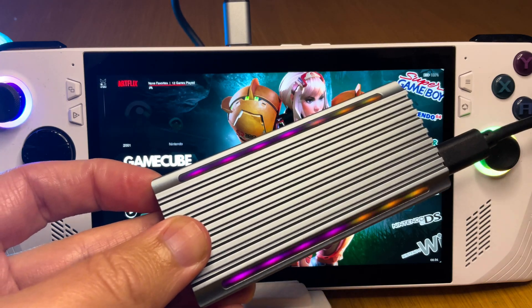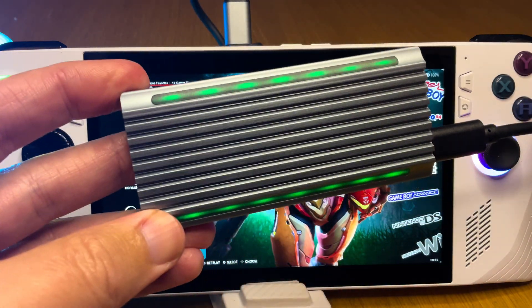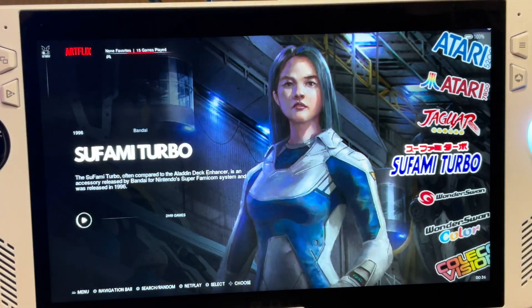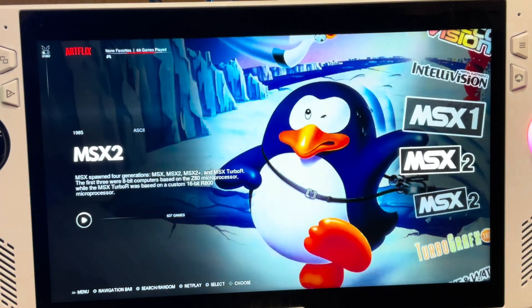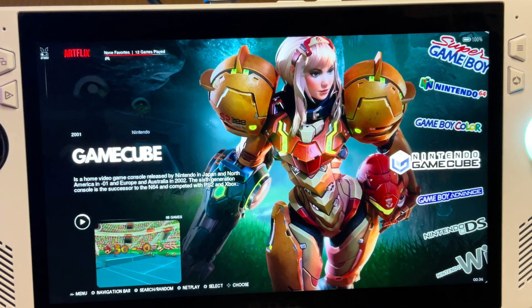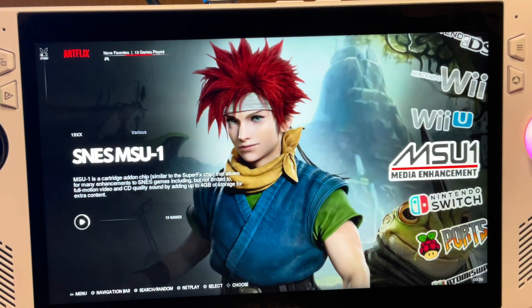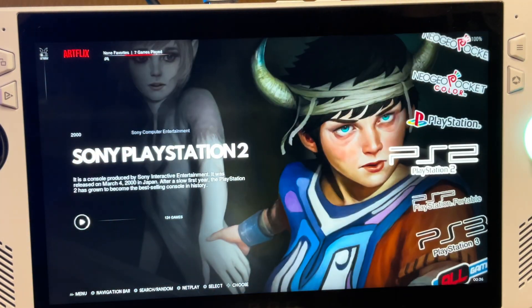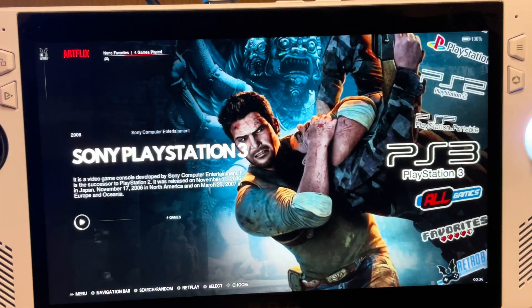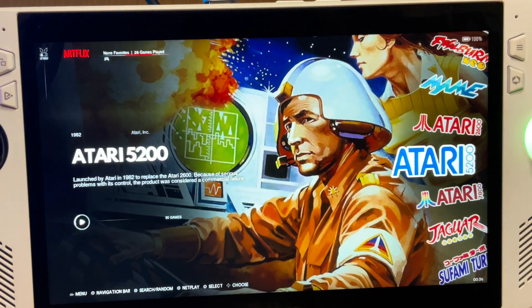A big shout-out to Latashia and the team at JM, who sent me their 2TB SSD card packed full of almost 40,000 retro games to try out with the ROG Ally. There's pretty much every retro console on here, such as GameCube, Game Boy, Wii and Wii U, Genesis, Game Gear, PS1 and PS2, PSP, PS3, old arcade games, and just so much more.